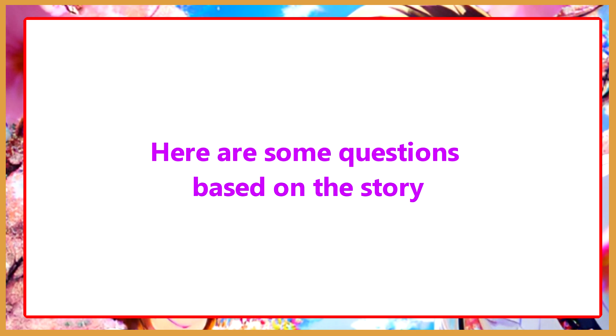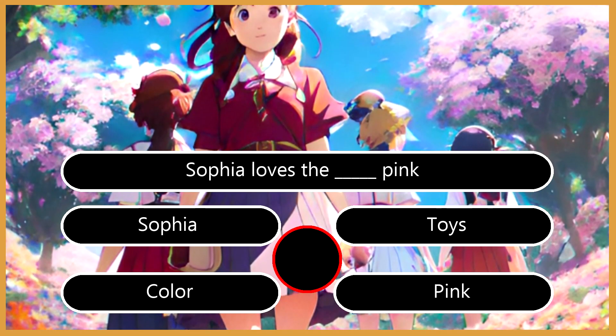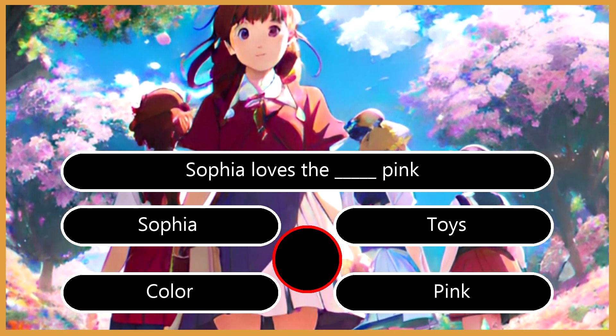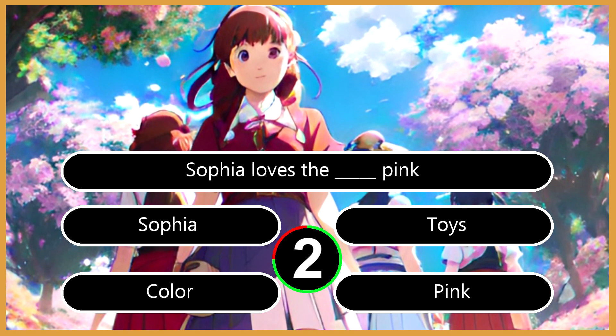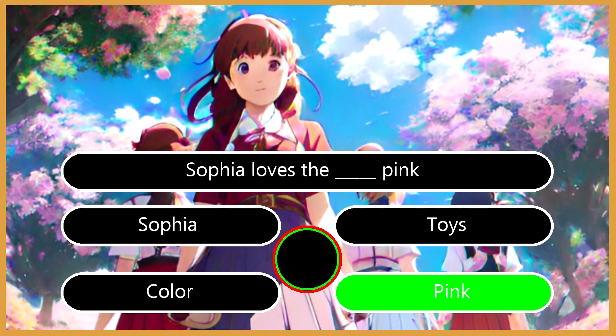Here are some questions based on the story. Are you ready? Question 1: Sophia loves the ___. A. Sophia. B. Toys. C. Color. D. Pink. The right answer is C. Color.